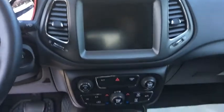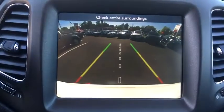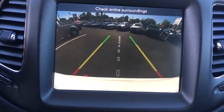Leather-wrapped steering wheel, power steering, adjustable steering wheel, four-wheel drive, keyless start, floor mats, four-wheel disc brakes, aluminum wheels, cruise control, climate control, AM-FM stereo radio, rear defrost.